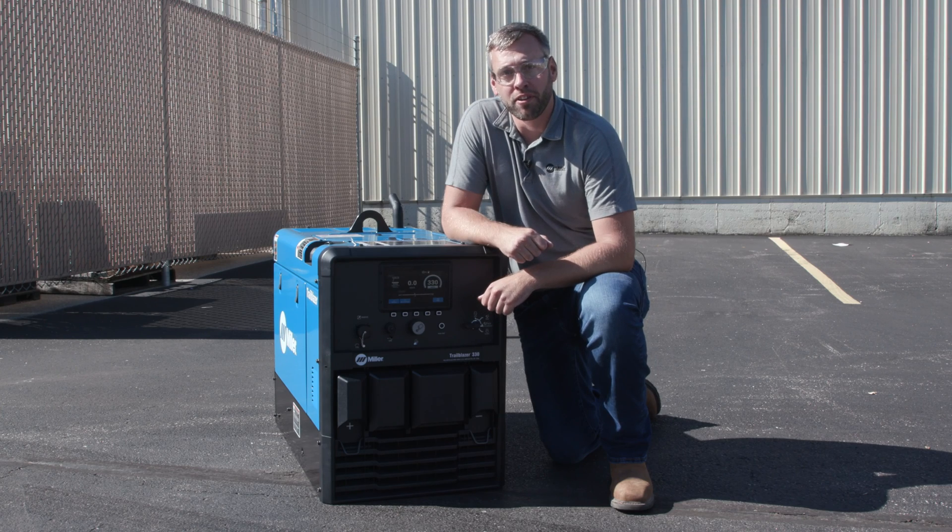This is just a quick overview of the Trailblazer 330 series. For more detailed information and resources, visit MillerWelds.com.